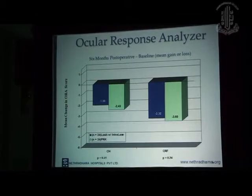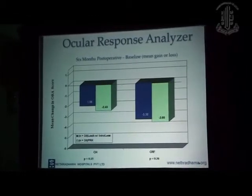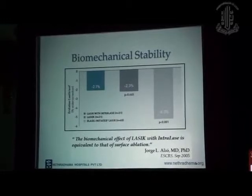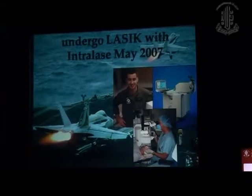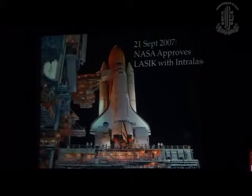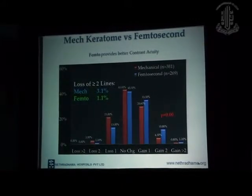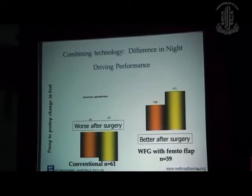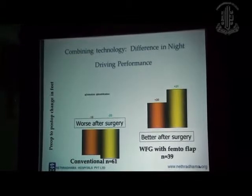A study by George Waring found that six months post-operatively, the ORA scores were much better with IntraLase and were almost similar to PRK. He concluded that the biomechanical effect of LASIK with IntraLase is equivalent to that of surface ablation. The US Navy approved LASIK only with the femtosecond laser in May 2007 after extensive studies. Even NASA approved LASIK with the femtosecond laser, finding that contrast sensitivity and driving performance at night were much better with wavefront-guided femtosecond flaps than with the conventional microkeratome.